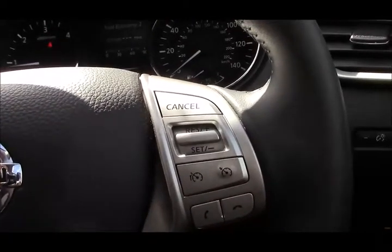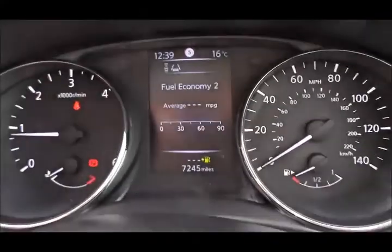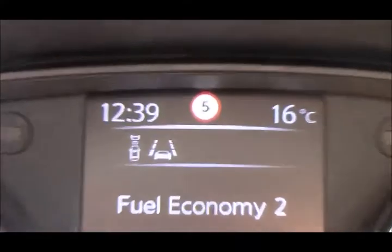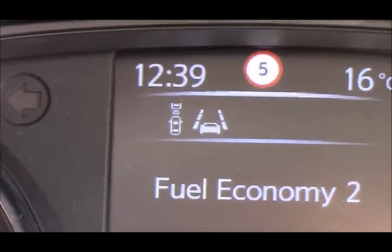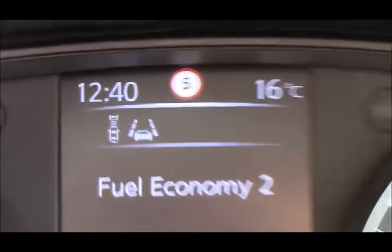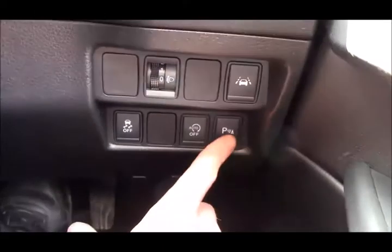We also have automatic headlights and rain-sensitive wipers. Looking at the dashboard, you can see we have just 7,245 miles recorded. At the top you can see traffic sign recognition, the advanced emergency brake detection — which warns you if someone is braking heavily in front — and also the advanced lane departure warning, which gives you a beep if you drift out of lane without indicating on the motorway.